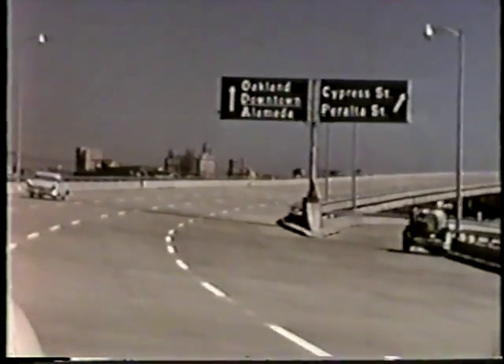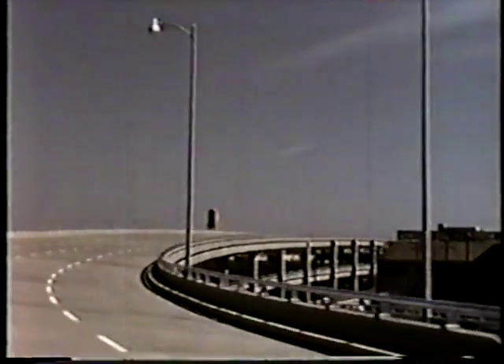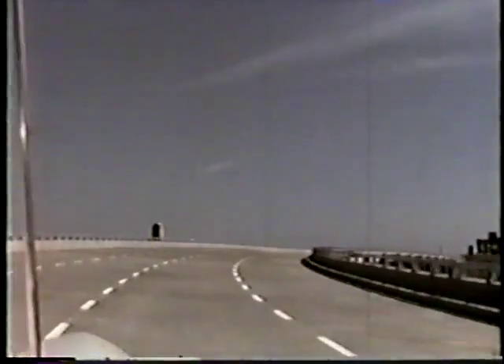A return trip on portions of the southbound upper deck results in the same sense of safety. There is a feeling of detachment from the busy and hazardous city streets below. We are far enough above ground level and most buildings to be able to enjoy and appreciate the broad vistas surrounding the beautiful San Francisco Bay Area.